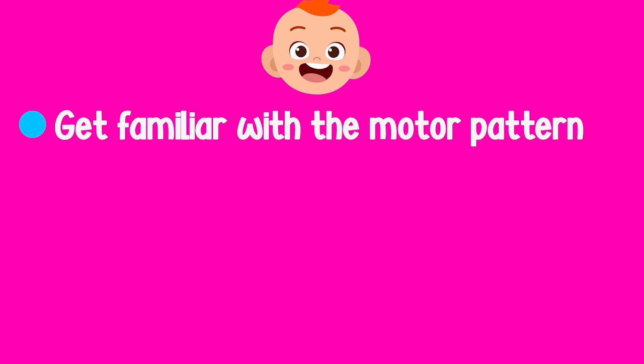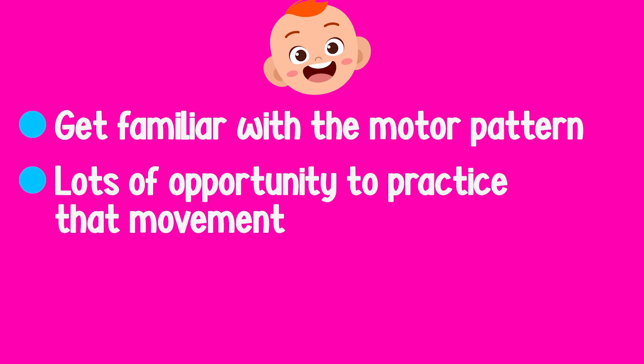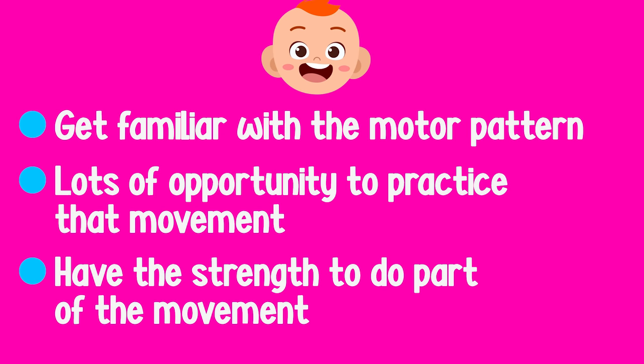I would recommend doing that assisted roll with your baby for a few reasons. As I mentioned, it helps them get familiar with that motor pattern required to roll from your back to your tummy. It also gives them lots of opportunity to practice that movement. Although your baby might not yet be able to roll independently, they might be able to do part of the movement, and assisting them means they can practice that part and strengthen those muscles.